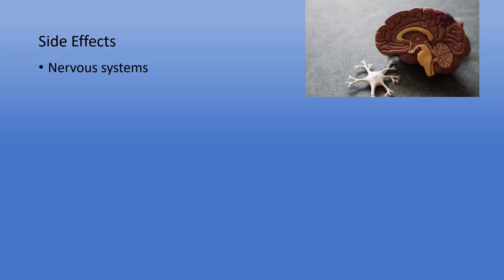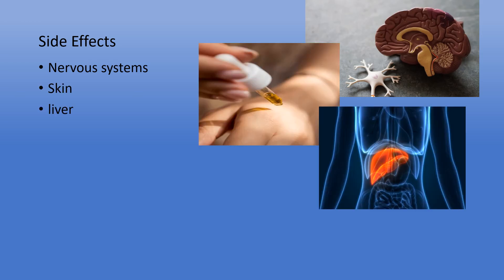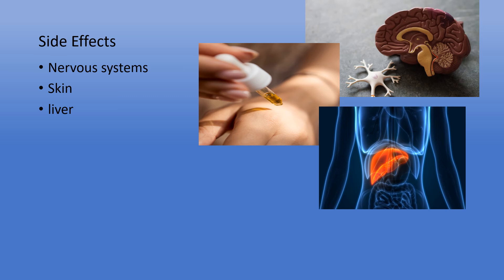What are the side effects of methotrexate? Besides renal or kidney toxicity, methotrexate can cause damage to our nervous system, skin, and liver. Damage to the liver specifically happens at higher doses and with prolonged duration of use.